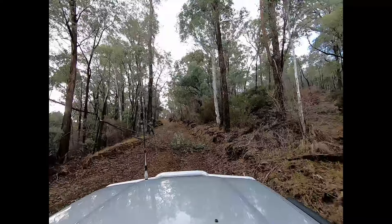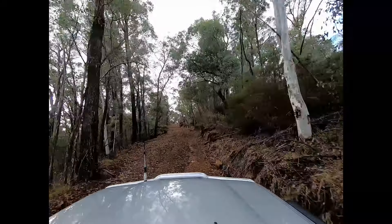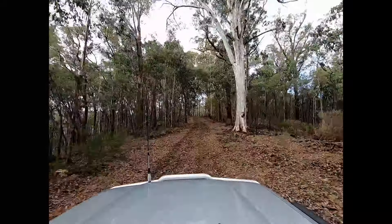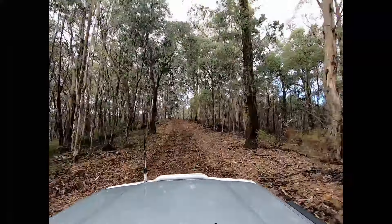On this trip there was a fair bit of vegetation across the track, just because of the stormy weather the previous couple of days. We needed to grab the chainsaw and knock a few up to get through.